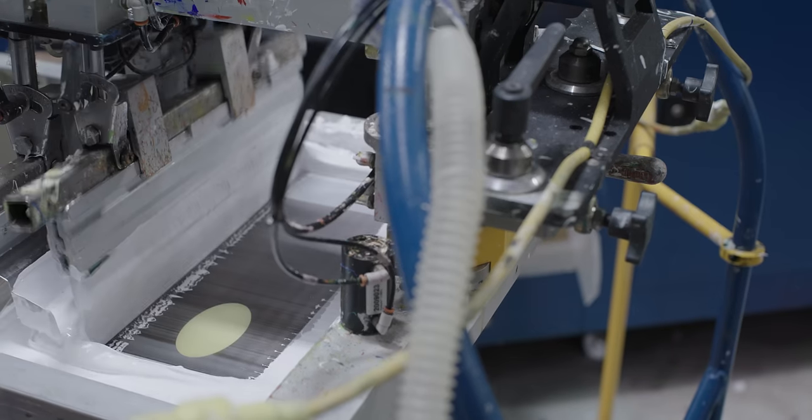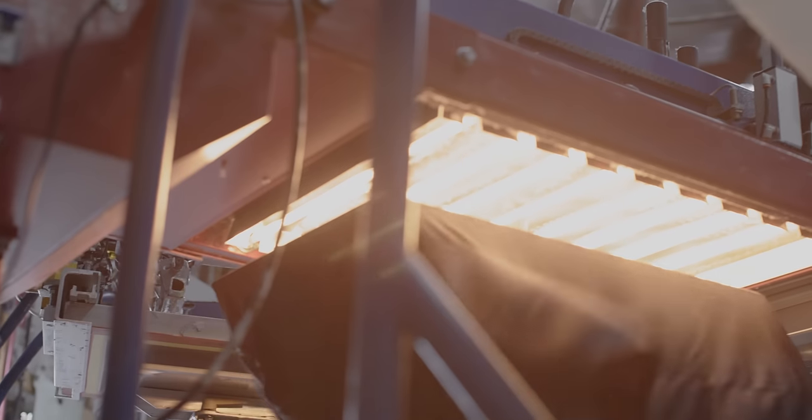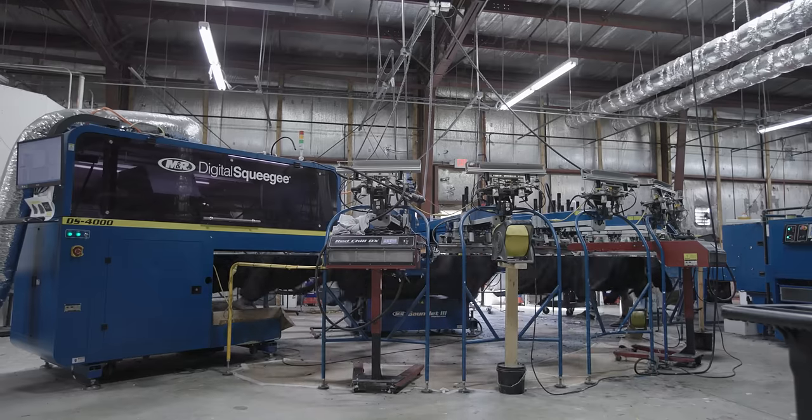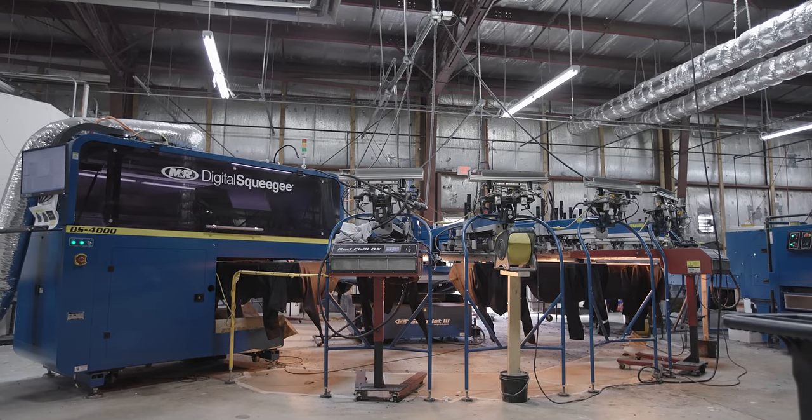The hybrid is the best of both — it's a screen-printed underbase, similar to a primer coat when you're painting, with digital on top. Direct-to-garment is primarily on 100% cotton, but the digital squeegee can go on 50/50s and tri-blends.